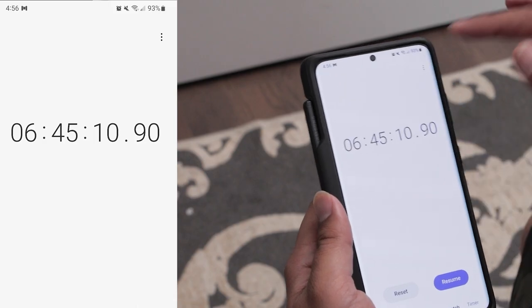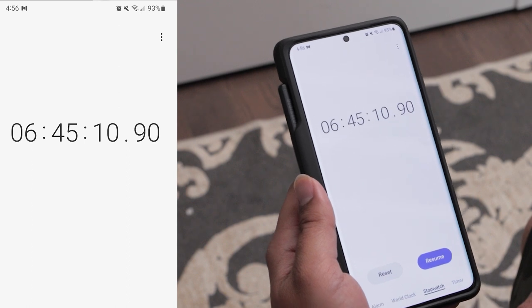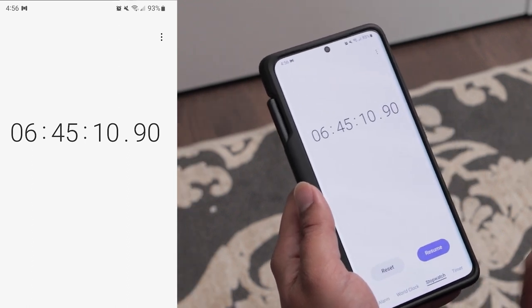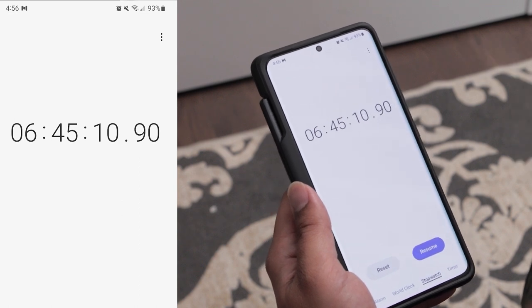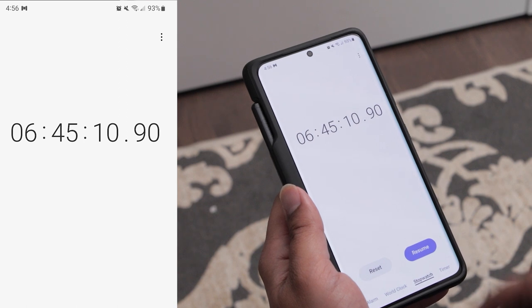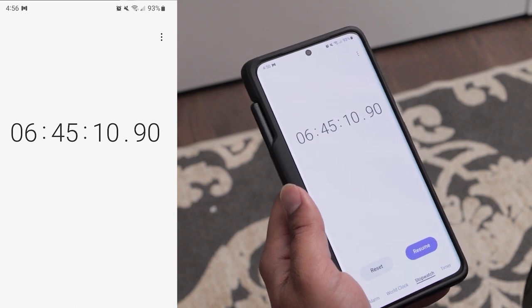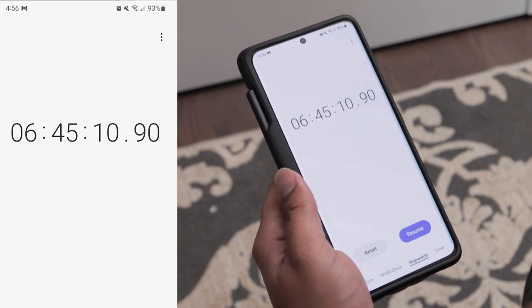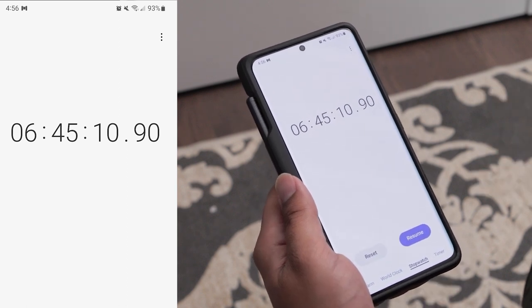I woke up the next morning at 4:56 AM — about six hours and 45 minutes since my last screenshot. Leaving my phone with the display off overnight used up just seven percent of battery life, leaving me at 93%.